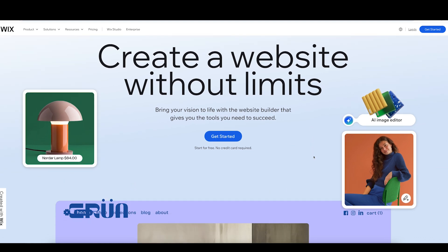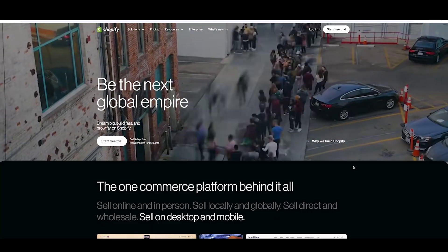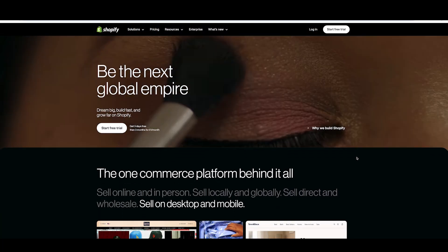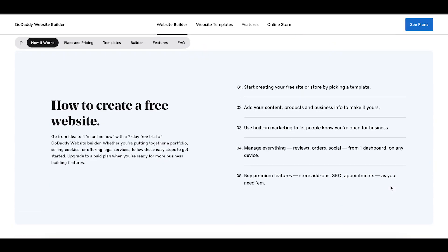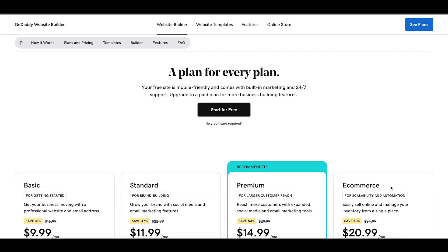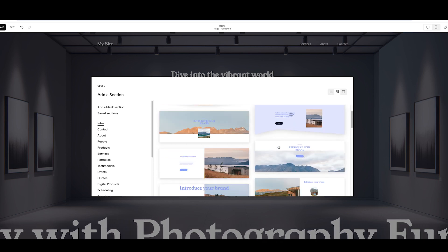Finally, let's look at how Squarespace stacks up to competitors. Wix offers better creative freedom but can feel overwhelming for beginners. Shopify is superior for e-commerce — especially for international sellers — but it's pricier and less beginner friendly. GoDaddy offers faster onboarding but lacks Squarespace's design quality and depth of features. So if you prioritize ease of use, value for money and beautiful templates, Squarespace is worth trying out first.